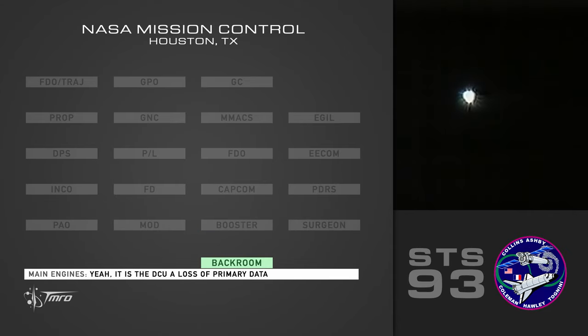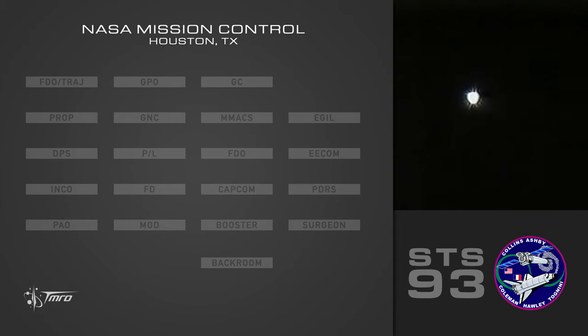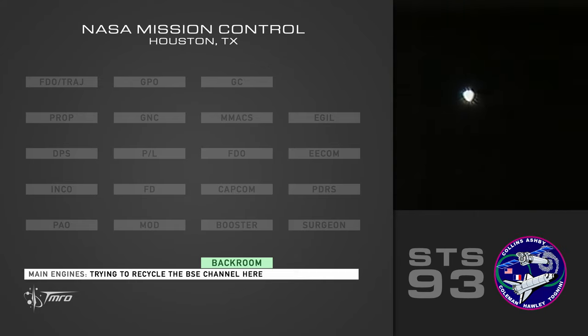Yeah it is — DCUA. Lots of primary data lost. Just can't get the BSE channel here. Trying to recycle the BSE channel here. Copy that. Enter data.